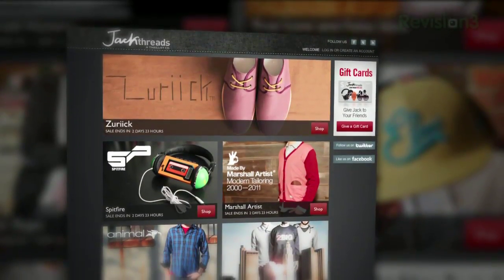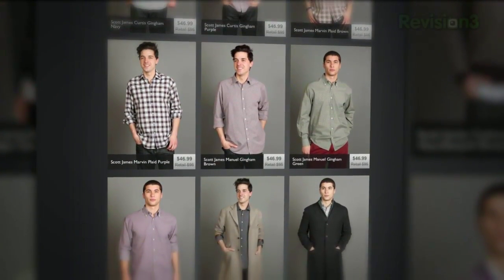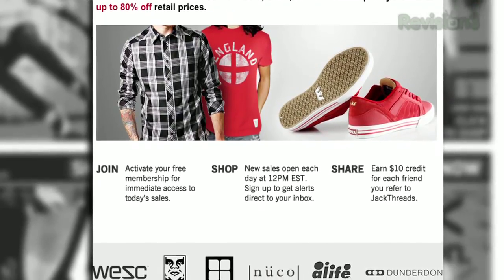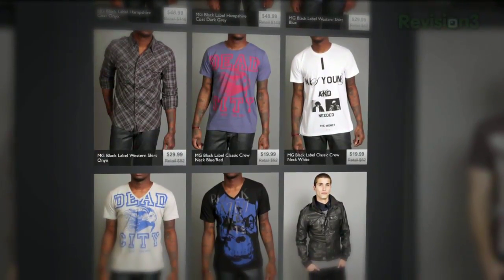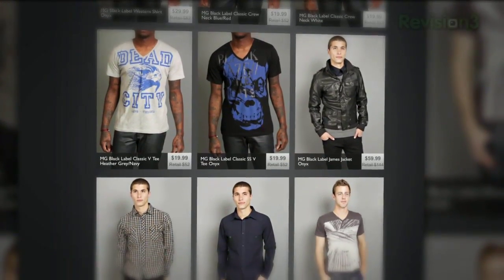We all know that most guys hate shopping for clothes. You gotta leave the house, go to the store, and look all over the place to find one or two things that are really cool. Luckily, that era is over now that there's Jackthreads. Jackthreads is a members-only online shopping club that does the dirty work for you and saves you a boatload of cash. Each day, Jackthreads serves up the hottest new indie brands at huge discount prices — we're talking up to 80% off what you'd pay in a store.